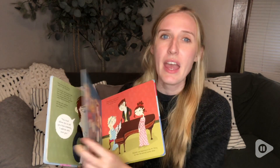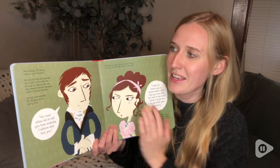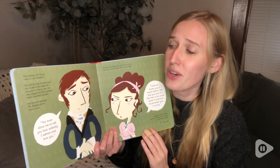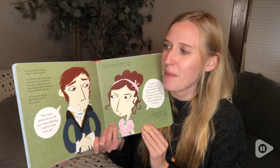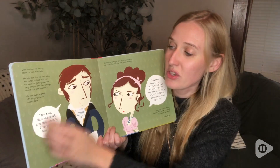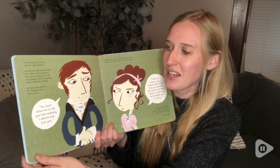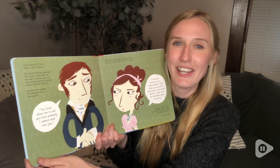We even have Mr. Wickham showing up, we have our beloved Mr. Darcy, Elizabeth — it has all the characters that you want in cartoon form. It mentions that he had tried not to fall in love with her because her family was not very elegant and her sister had bad manners. There are even some quotes directly from the original book: 'You must allow me to tell you how ardently I admire and love you.'